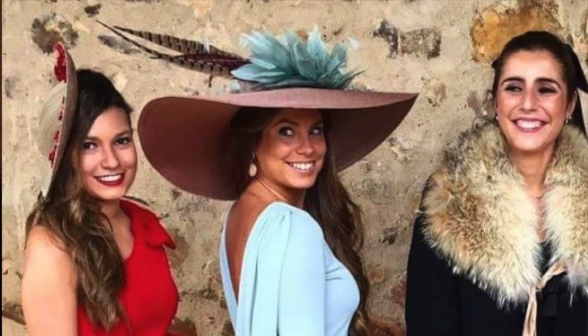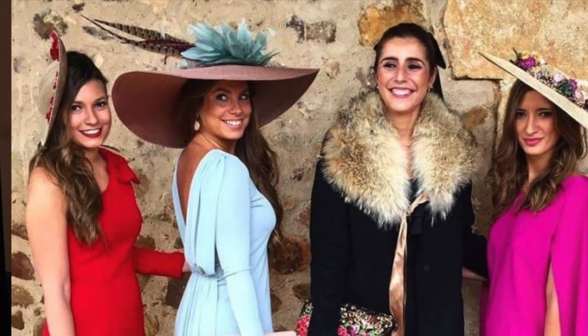Pamelas — the broad-brimmed sun hats — are only appropriate for day weddings, which makes common sense since there's no sun at night. There's also etiquette around when to wear them and when to take them off; more details on that are available in the blog post.